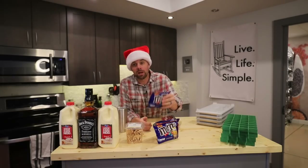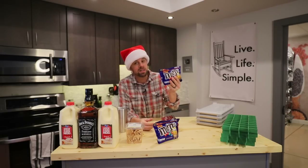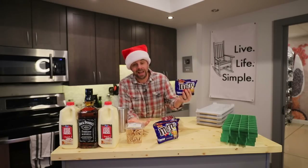Caramel M&Ms have been coming up a lot on the Facebook and MeWe groups. I think this is an awesome candy and it would make a great gift. Everyone loves M&Ms, and if you add a little caramel to it, who can hate that?